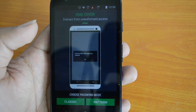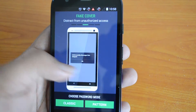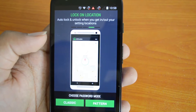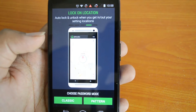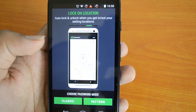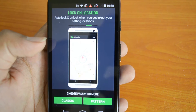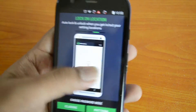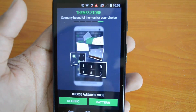It's not actually crashed — it's locked. That's the fake cover feature. Then you have lock on location — auto lock and unlock when you get in and out of a set location. For example, you can set a location, and when you move out of it the apps lock; when you're in that location they unlock. That's another great feature. There's also theme support with quite a lot of themes available.